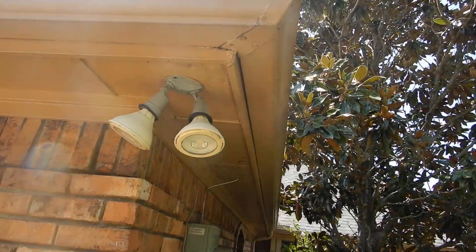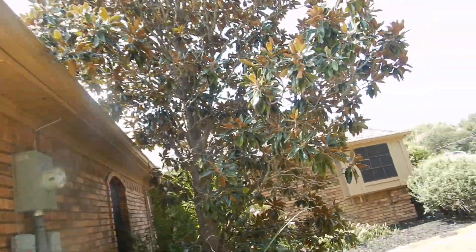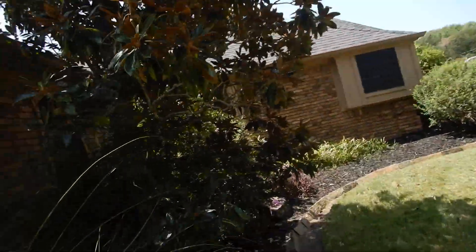We've got some soffit damage right in there, and you can see that the rain gutter has been leaking. It would have been nice if they had replaced the rain gutter at the same time as the roof — but they didn't. The electric meter is sealed on three sides — that's pretty cool.